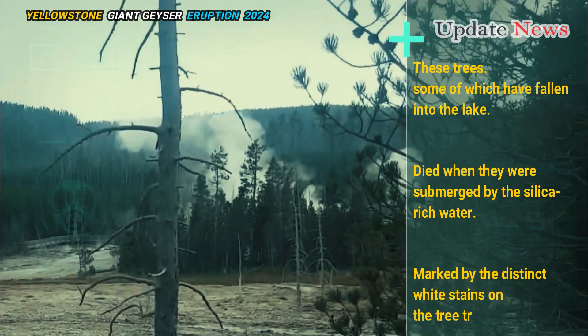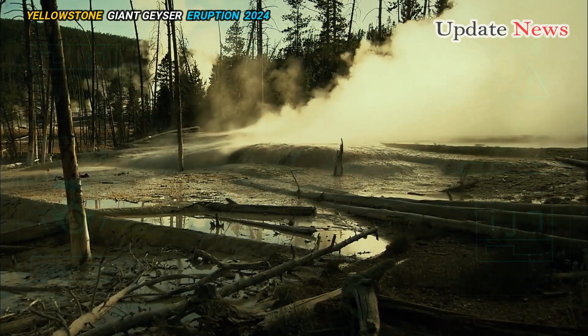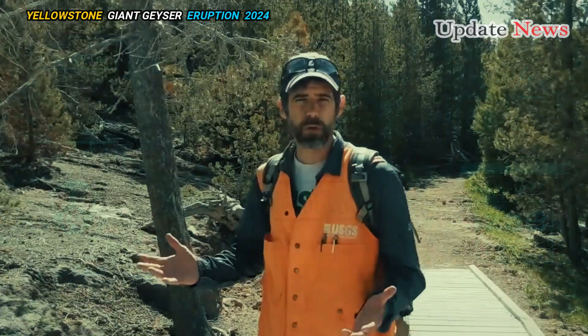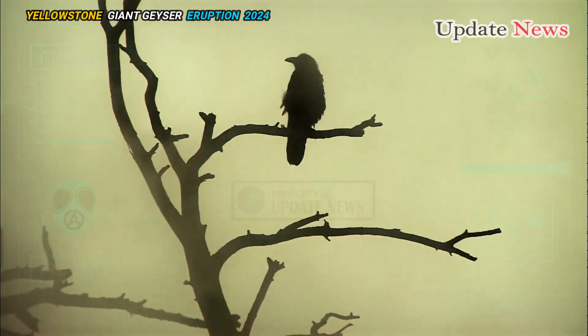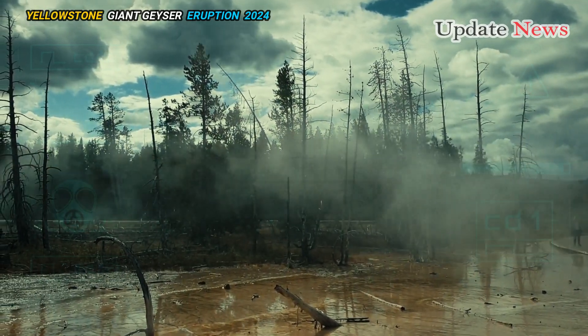But life has a habit of finding its way in harsh environments, Poland said. Woodpeckers have begun taking advantage of the dead trees, and marsh wildlife like insects now call the shoreline home.